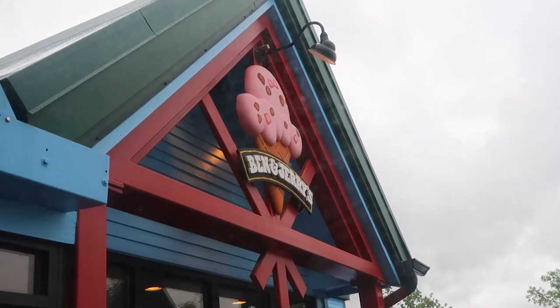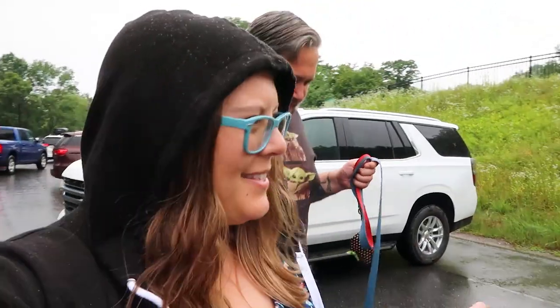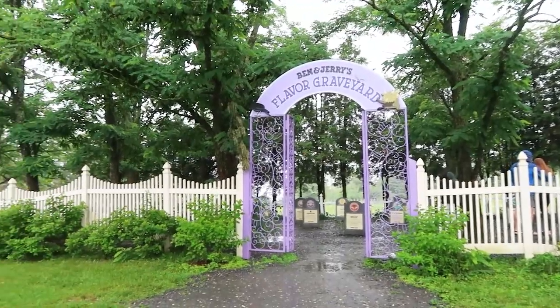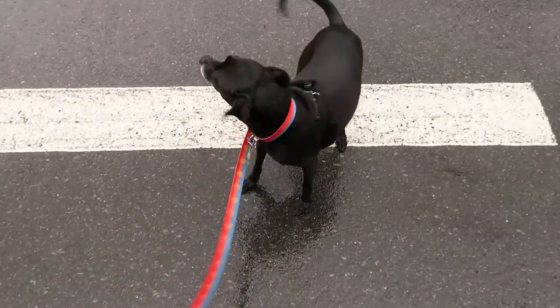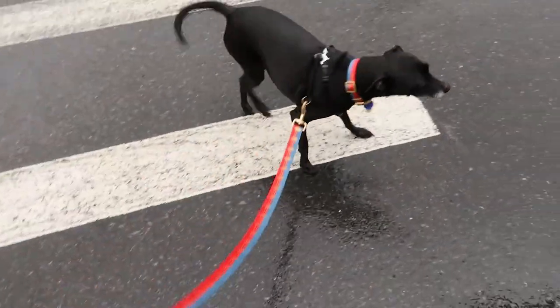Rain or shine, when you're in Vermont you gotta stop at the Ben & Jerry's factory. We can't take tours right now, but we can still get ice cream. They have fun flavors in rotation that you can't get in stores, there's a little graveyard where you can pay your respects to retired flavors, and there's a little gift shop. Just cool cow vibes. And they're pet friendly!